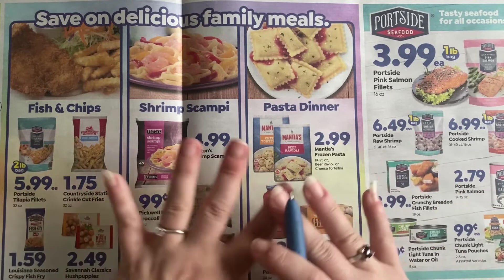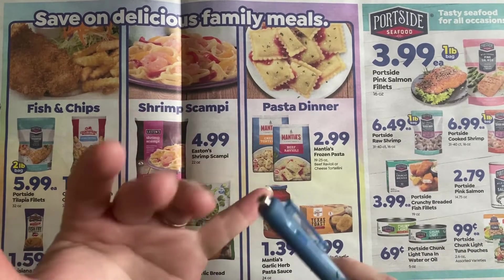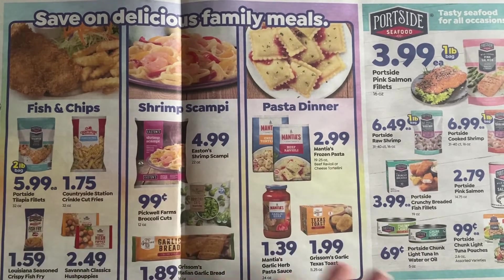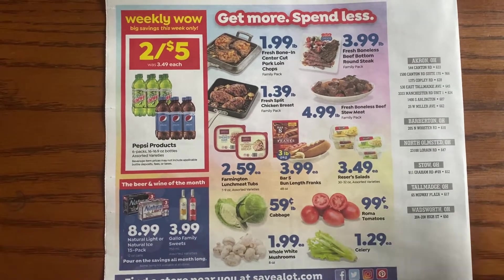Now, this section — nothing here is on sale. Not one thing is different from regular price. What that means for you is that these products are available at the store at their everyday price. There's no sense of urgency to get them, and no need to stock up. We're going to move past this.